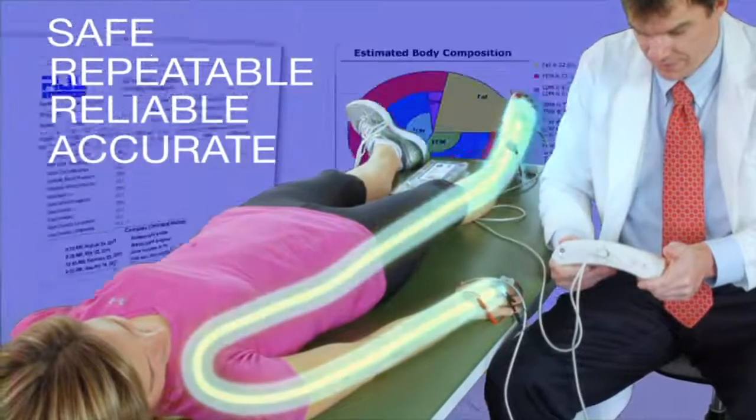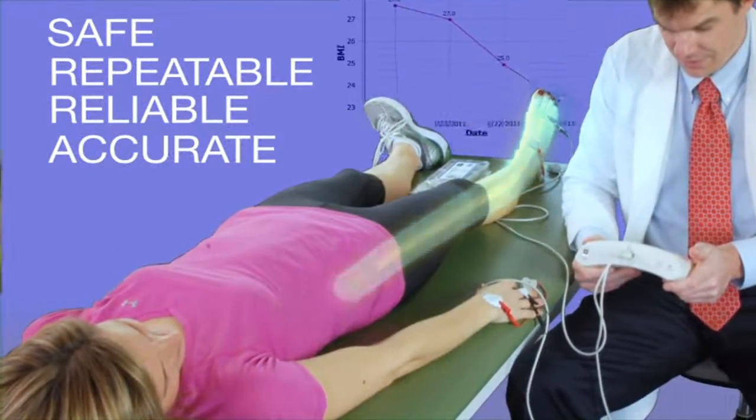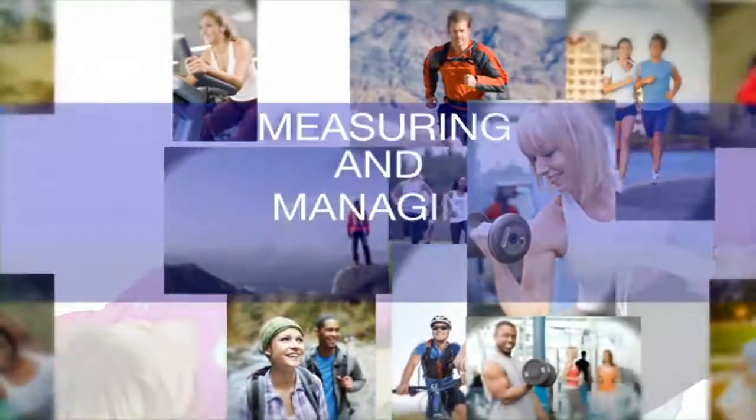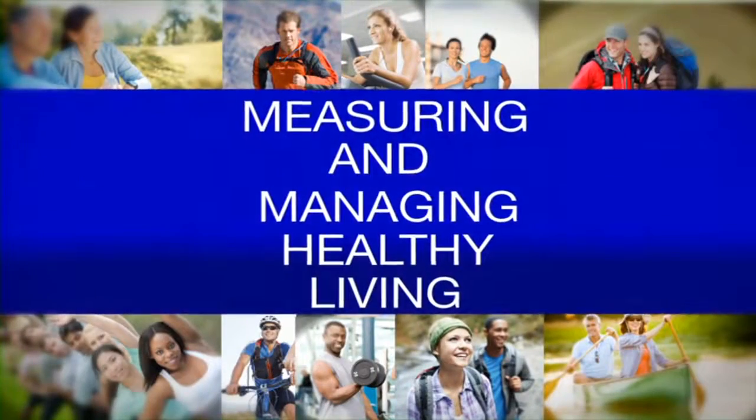Safe. Repeatable. Reliable. Accurate. Measuring and managing healthy living.